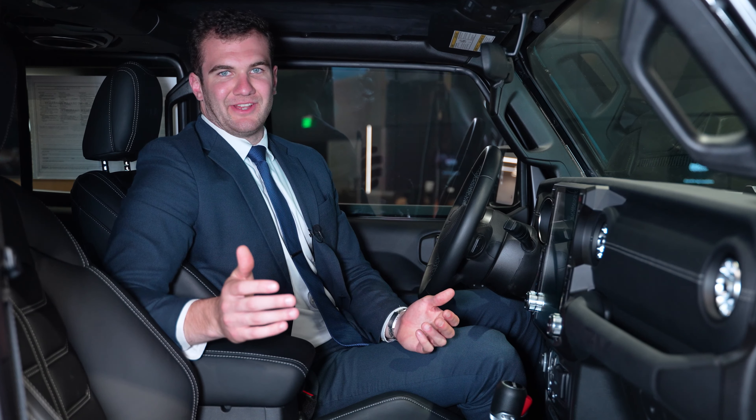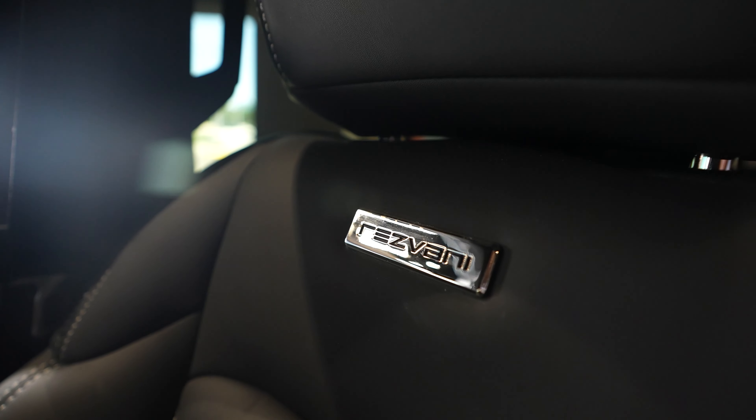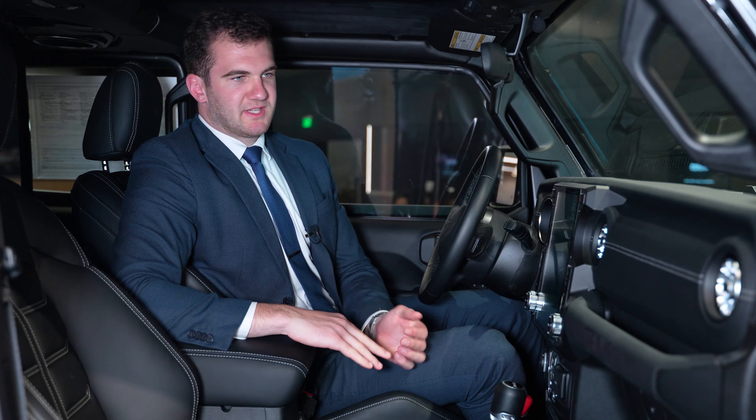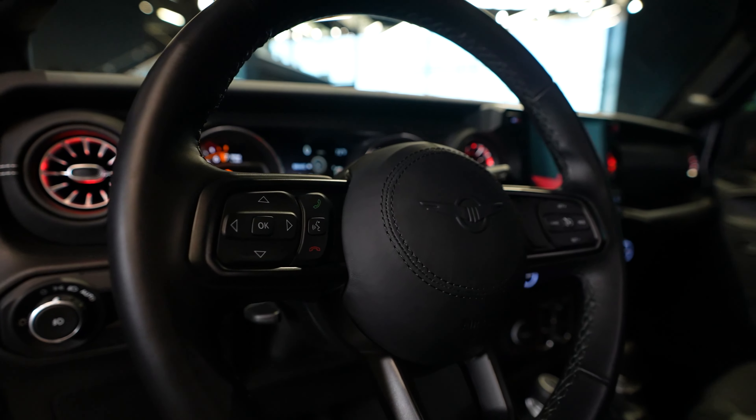Coming to the interior of the vehicle, it is going to be finished in black, full Nappa leather. Everything inside this car has been completely redone, including the door panels, door handles, dashboards, seats, and steering wheel. Everything has been finished in fine Nappa leather.